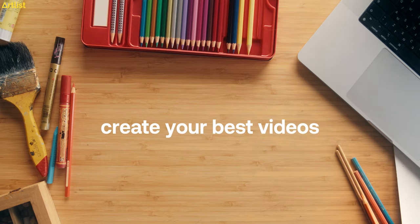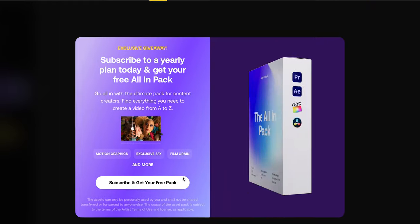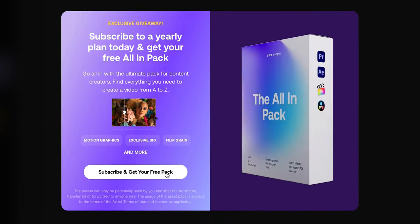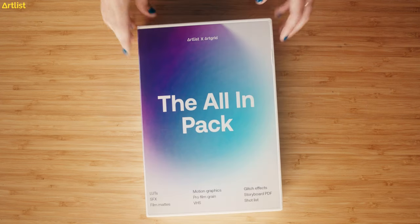This pack includes everything a creator would need to create a video from A to Z. Any new subscriber to a yearly plan can get this, or any existing subscriber to an annual plan can get this pack as well. Included in the pack is a storyboard, a shot list template, sound effects, motion graphics, and more — and all assets are compatible for both Mac and PC.